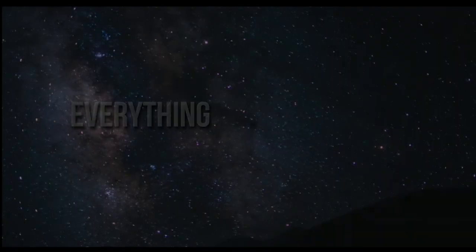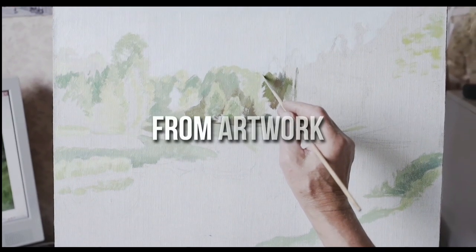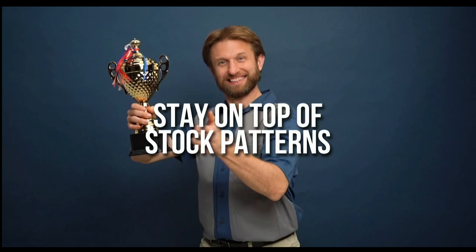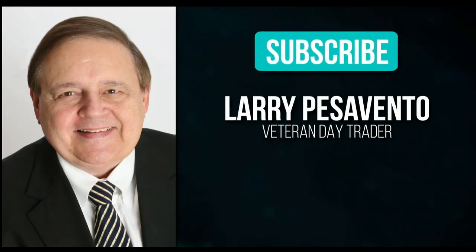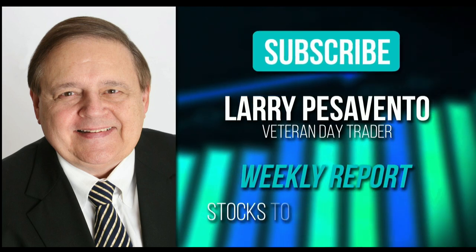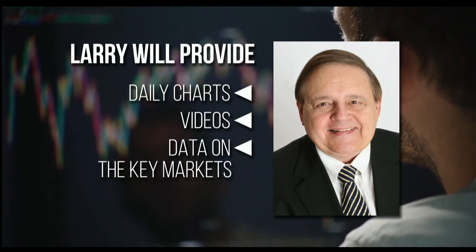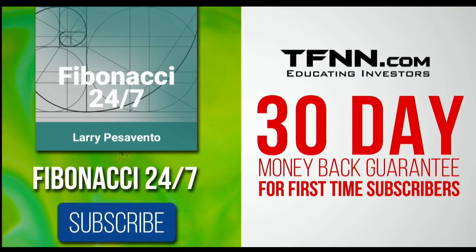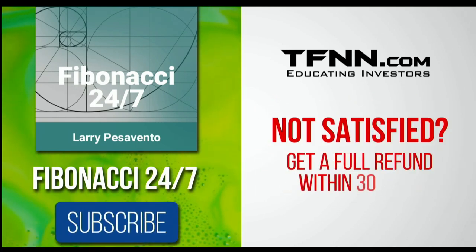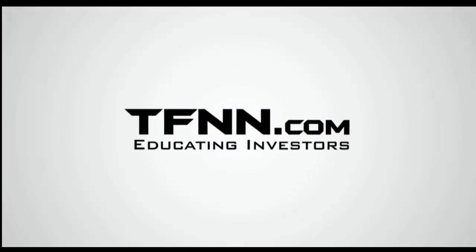Everything in the universe is governed by the Fibonacci Sequence. To stay on top of stock patterns you can take advantage of, sign up for the Fibonacci 24-7 newsletter at TFNN.com. You'll get a weekly report from veteran day trader Larry Pesavento with 45 years of experience. He'll provide daily charts, videos, and data on key markets, with notifications on market movement. First-time subscribers get a 30-day money-back guarantee.